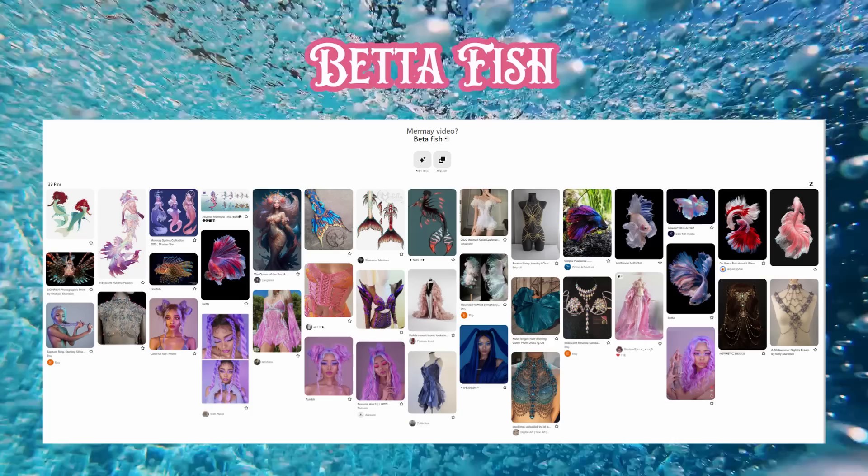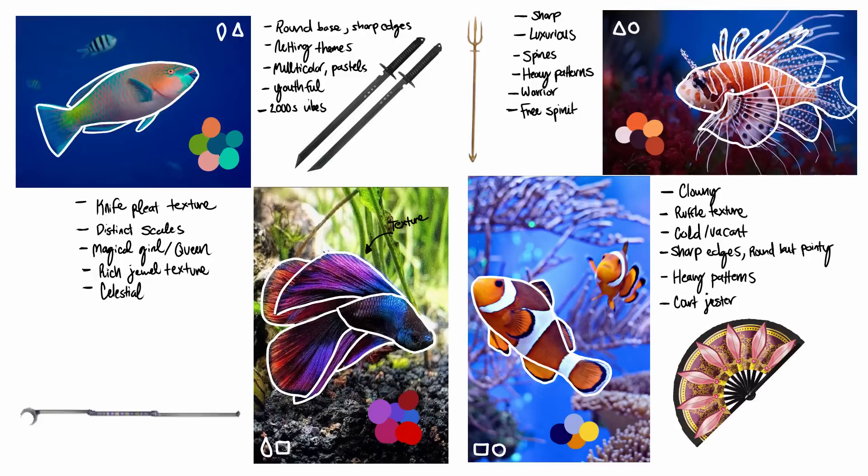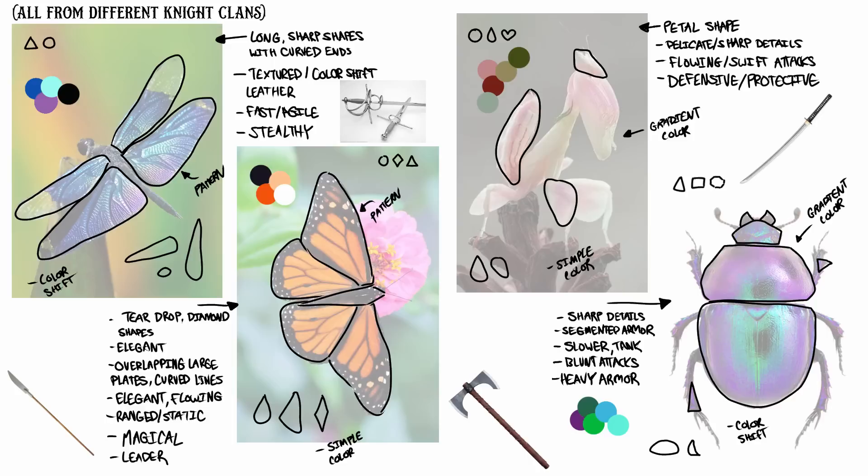In terms of mood boards, I tried to sort these characters into a certain type of royal aesthetic. Since I'm not the most familiar with drawing mermaids, I'm just going to take this as an organic process and let my whims carry me. I am going to break down the shapes and colors of the fish like I did last time — this definitely informed a lot of my design decisions with the bug knights. But as always, I think a lot of the decision making will be done in the thumbnails.